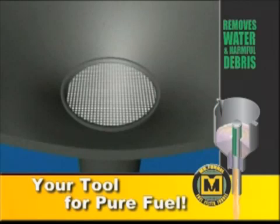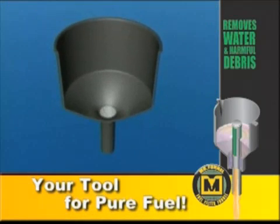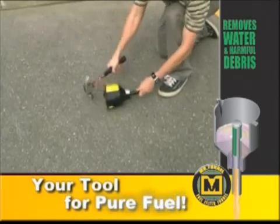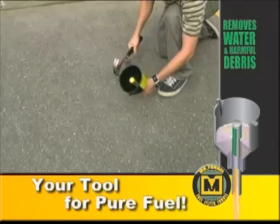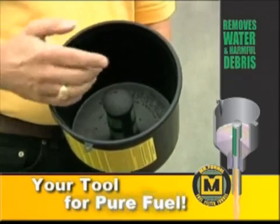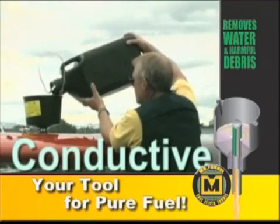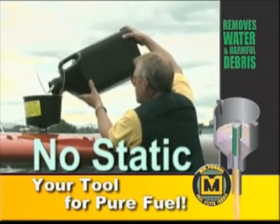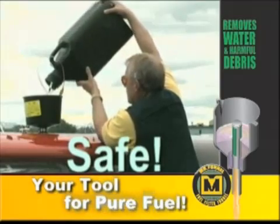Conventional filters don't have this feature and are quick to clog, which dramatically slows the filtering process. And Mr. Funnel's rugged polypropylene construction makes it lightweight and resistant to dents and scratches. And, unlike other filters, it's maintenance-free and self-cleaning. Mr. Funnel is available in conductive models, eliminating static electricity while refueling. That means Mr. Funnel is not only easy to use, it's also safe.